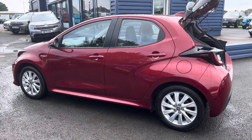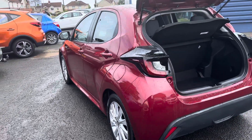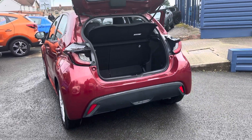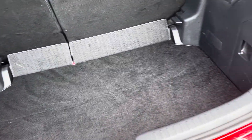Alternatively, check out our website for further information. To the rear of the car, the Yaris has got a good-size boot as you can see.